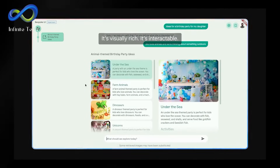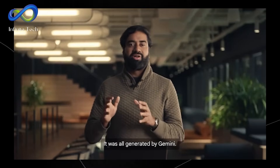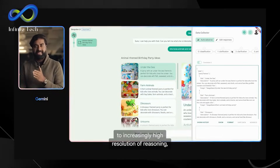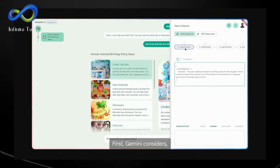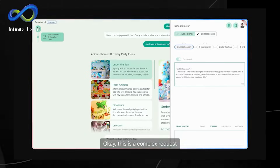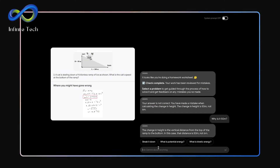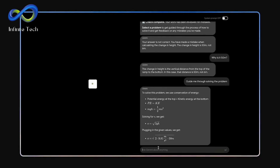Gemini is an ingenious system that can understand and meet user needs effectively. In a demonstration, it showed off its ability to think through things differently and create unique interfaces for tasks like finding ideas for a birthday party or helping with homework. Regarding party themes, Gemini can make visually appealing and interactive interfaces without needing any code. It considers what the user wants and designs the best possible experience. Gemini is great at solving problems from handwritten answers for homework, especially in physics. It not only finds mistakes, but also explains them in detail.